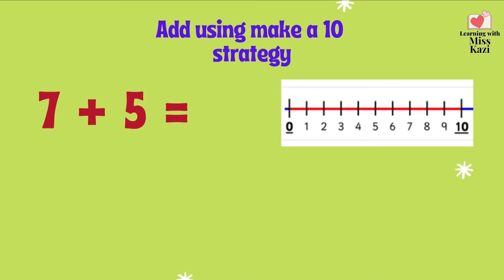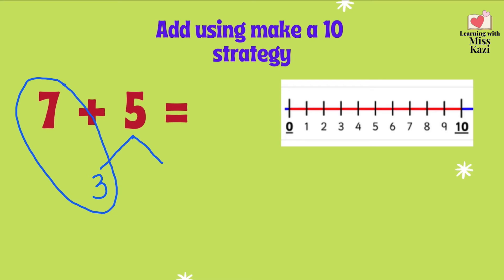Let's do it step by step. What's our smaller number in 7 and 5? The 5. Let's split it. Now, we need to make a number partner for the bigger number. What's the number partner for 7? Do you remember? 3. That's right. So 7 and 3 make a 10. But now, we need to do something with our 5. We need to make a number bond for our 5. We have a 3. 3 plus what gives us a 5? You can use the number line. 3 is over here, 5 is over here. 1, 2.